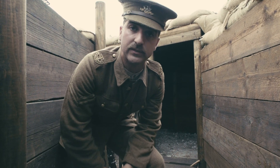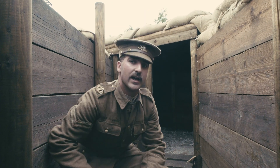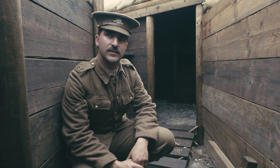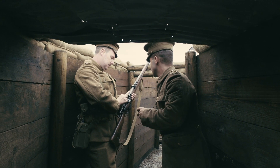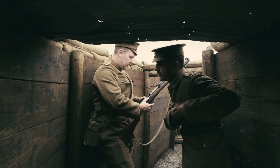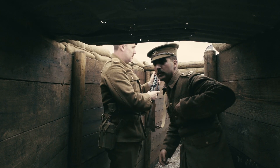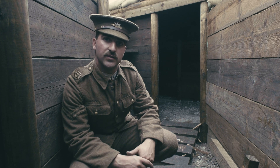The uniforms are quite smart at the time, but as the men saw action in the trenches the uniform started to look more worn. You'll notice a variety of states of dress as well — some of the men are just in their shirts and braces and some are in jackets.